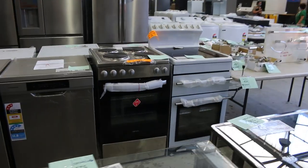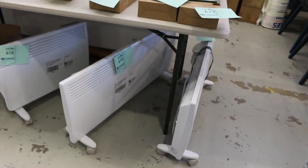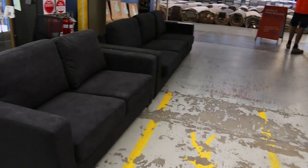A couple of freestanding cookers over the way there as well — they're pretty good. I can see some portable heaters just in the corner here — you're probably going to be around the $100 mark on those. And there are some couches here — they'll be to clear, you'll get those for a couple of hundred dollars a piece. Pretty nice units as well.